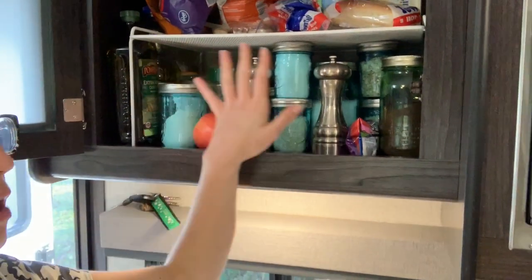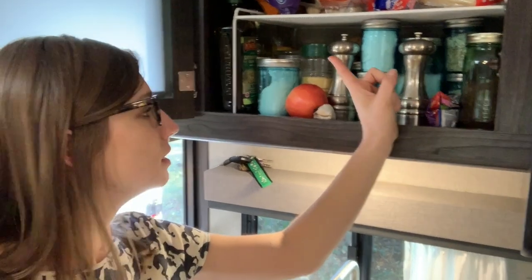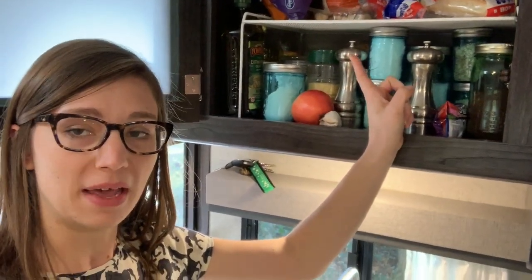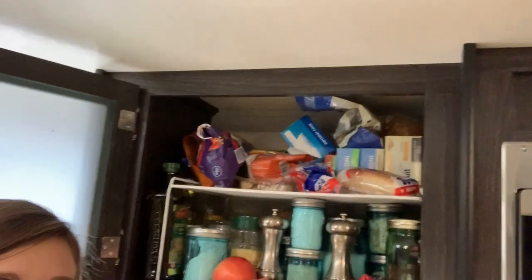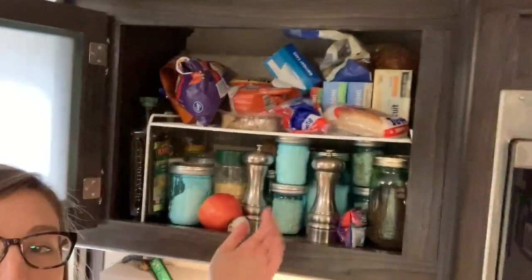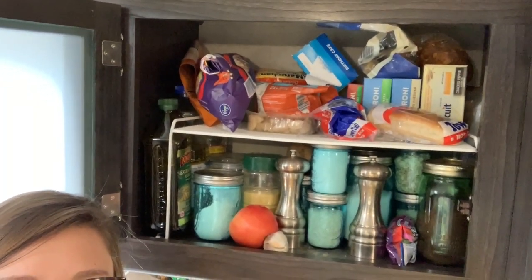Down here I have all of my ingredients that I frankly put here because I want to cook with things more often rather than make boxed meals. So this is my ingredient shelf; up here is my boxed meal shelf — cookies, crackers — stuff that I'm not going to be afraid falls out on me.